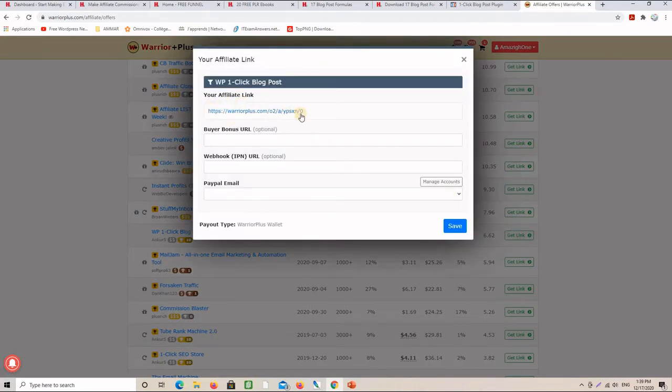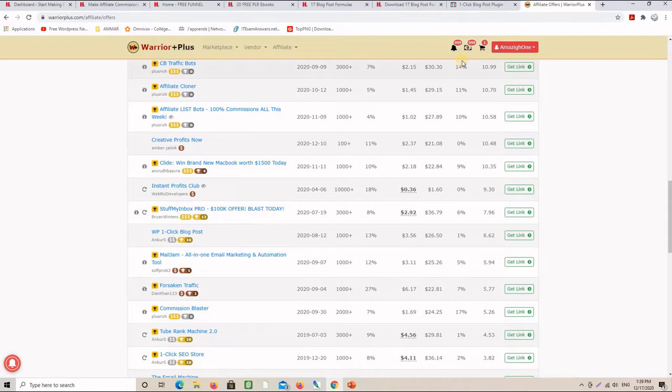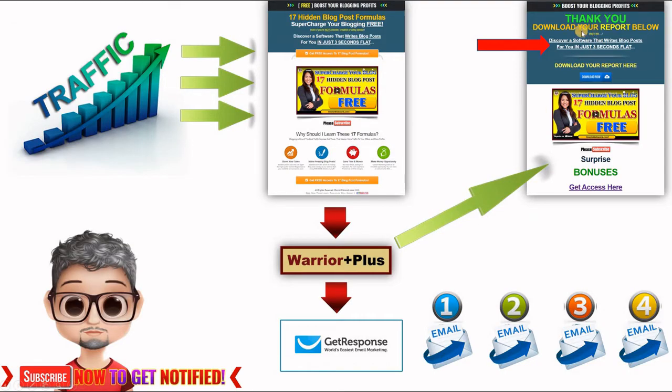This is the affiliate link that will make you a commission. I grab this affiliate link and I put it right on the thank you page of my free mini funnel. Creating these mini funnels is free — you can create them yourself using HTML pages, templates, or a WordPress site, which is the best method.